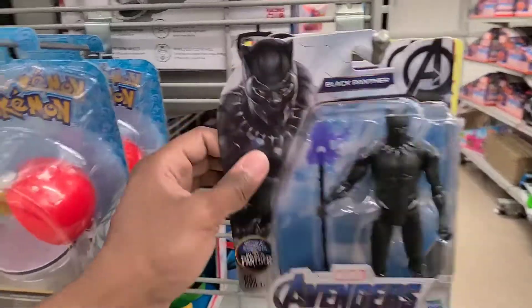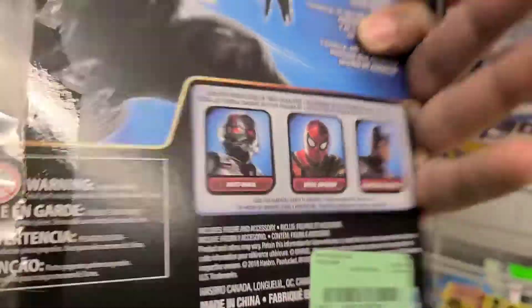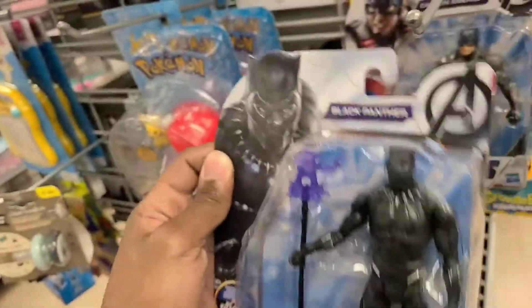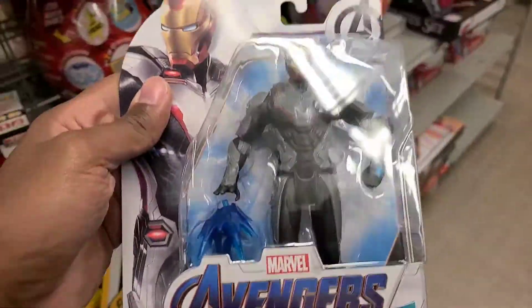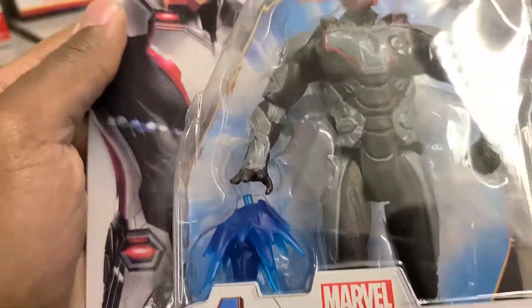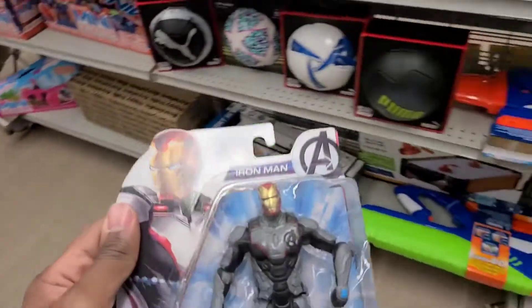Alright, so I'm in Burlington and I found these. French. Six bucks. Is this a six inch figure? Not bad. You never know what you're gonna find. And then look at here. Six bucks. This is getting good. Let's see what else I can find.